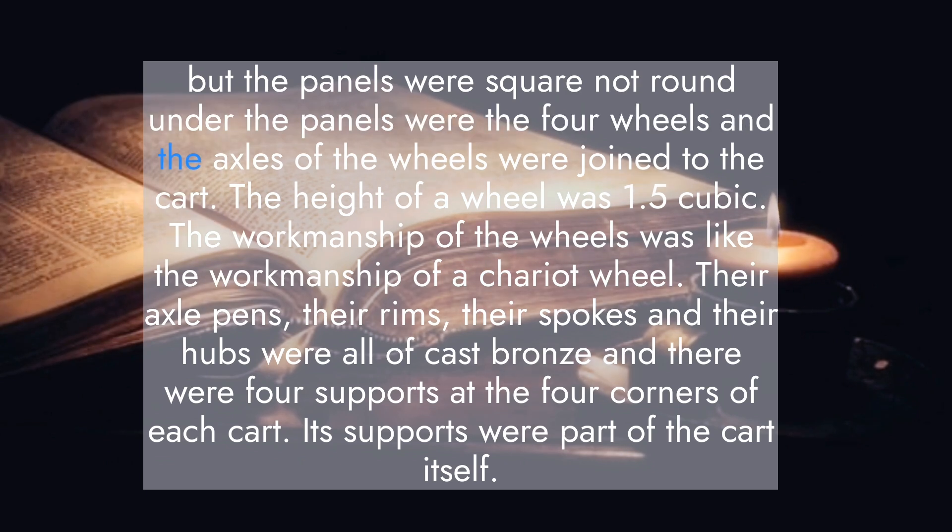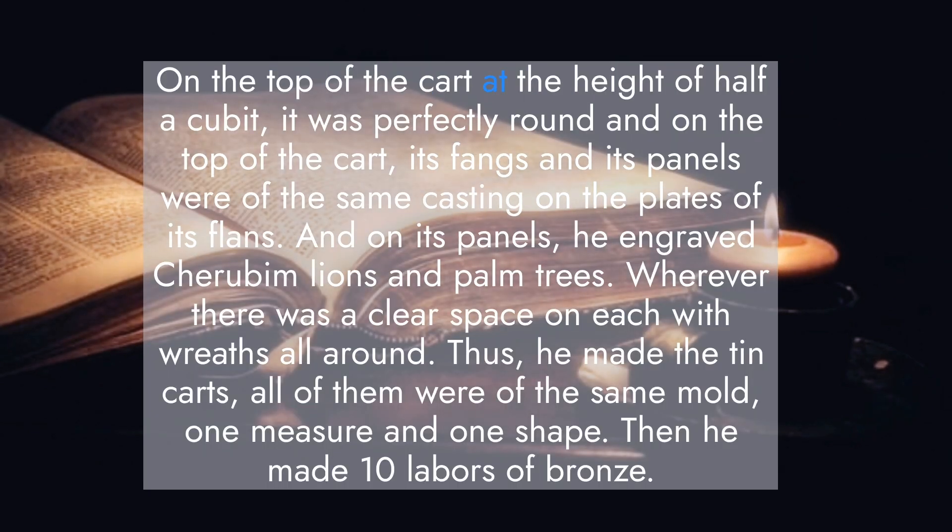Under the panels were the four wheels, and the axles of the wheels were joined to the cart. The height of a wheel was one and a half cubits, and the workmanship of the wheels was like that of a chariot wheel. Their axle pins, rims, spokes, and hubs were all of cast bronze. There were four supports at the four corners of each cart, part of the cart itself. On the top of the cart, at the height of half a cubit, it was perfectly round, and its flanges and panels were of the same casting. On the plates of its flanges and panels he engraved cherubim, lions, and palm trees wherever there was a clear space, with wreaths all around. Thus he made the ten carts, all of the same mold, one measure, and one shape.